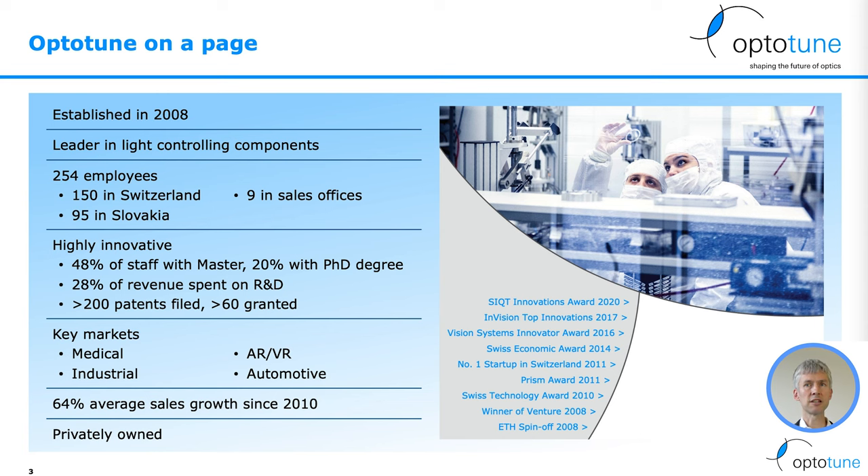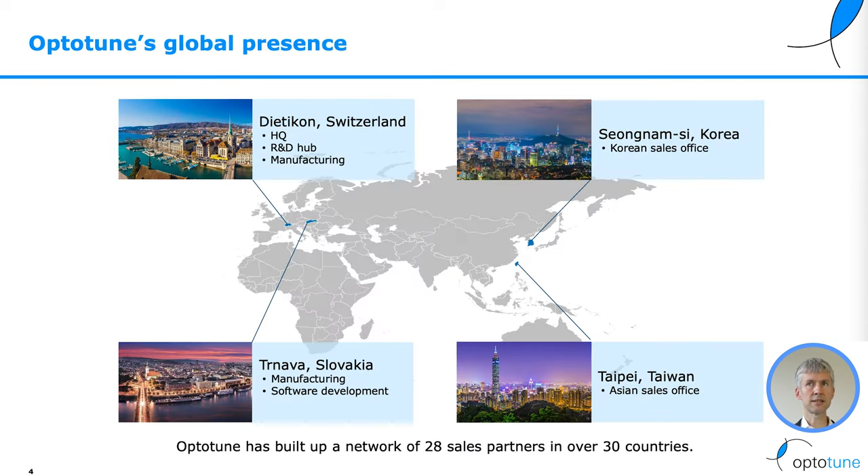We have seen double-digit growth since 2010. We have a global presence. Our headquarters is in Dietikon, where we have an R&D hub and manufacturing. We have a manufacturing site in Slovakia and sales offices in Korea and Taiwan, and a network of over 28 sales partners in over 30 countries.